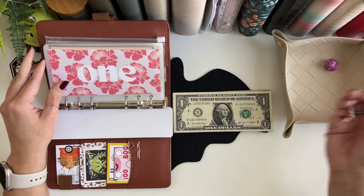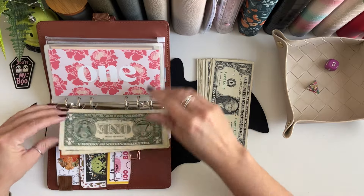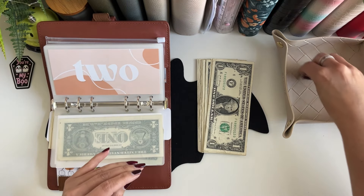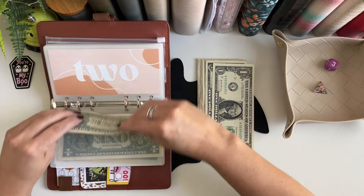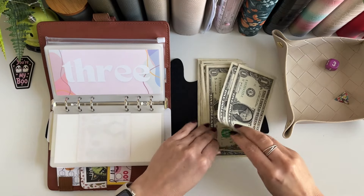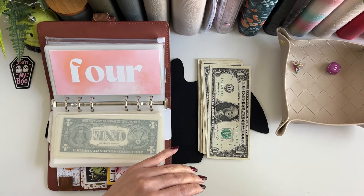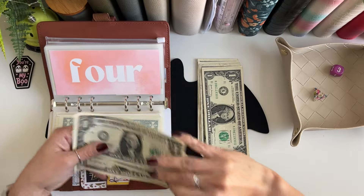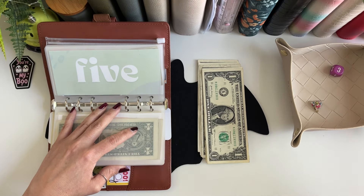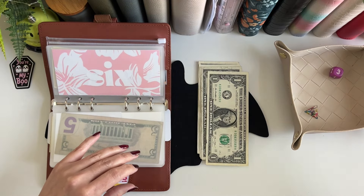Let's go and see how much we're gonna stuff in envelope one — and that is a three. So for envelope number two we are stuffing another three dollars, and in envelope three we are going to save four dollars. In envelope four we're going to save three dollars again, and in envelope five we are going to save one dollar.